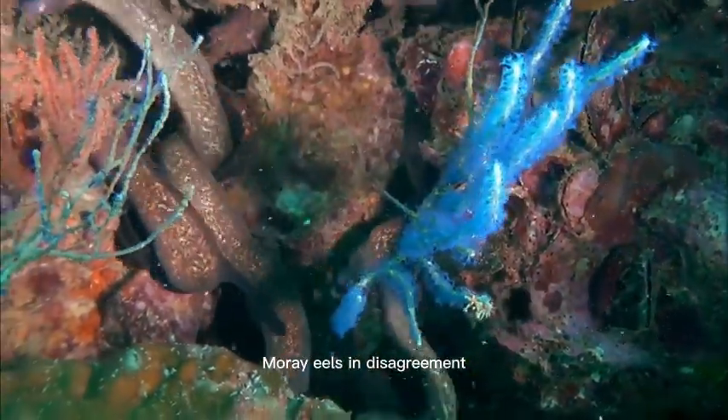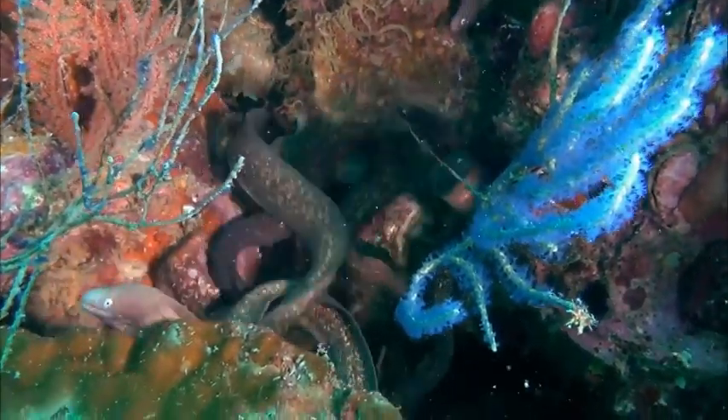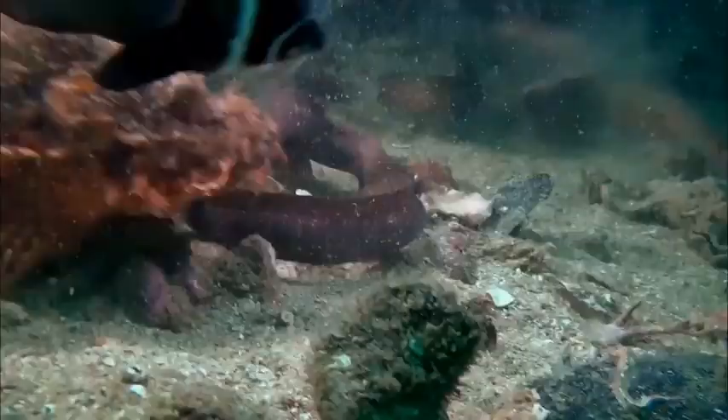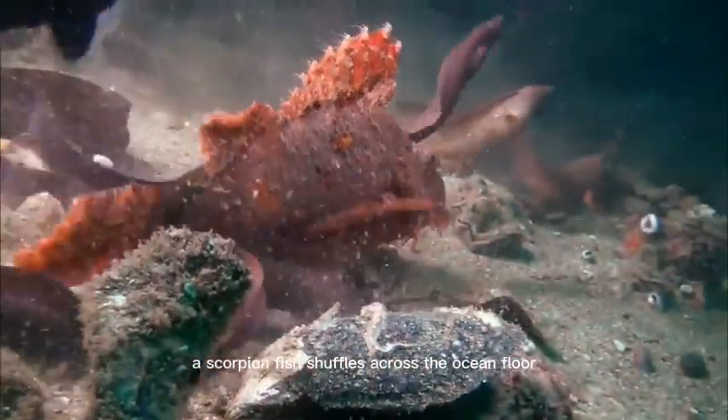Moray eels in disagreement. A scorpion fish shuffles across the ocean floor.